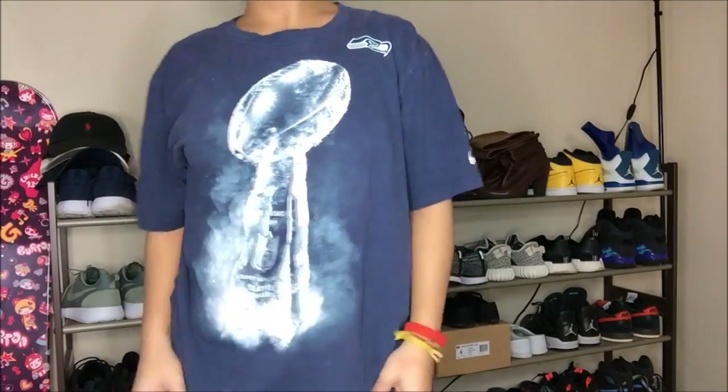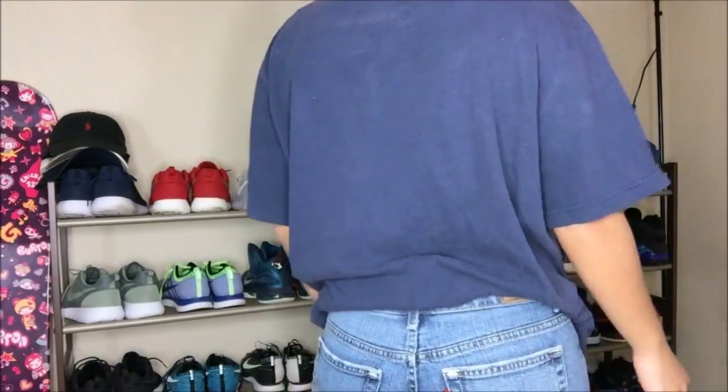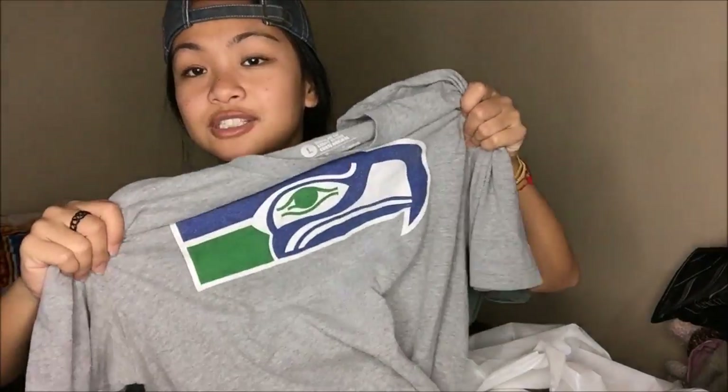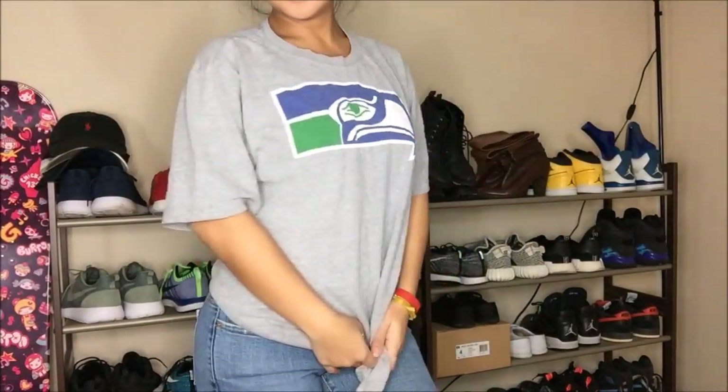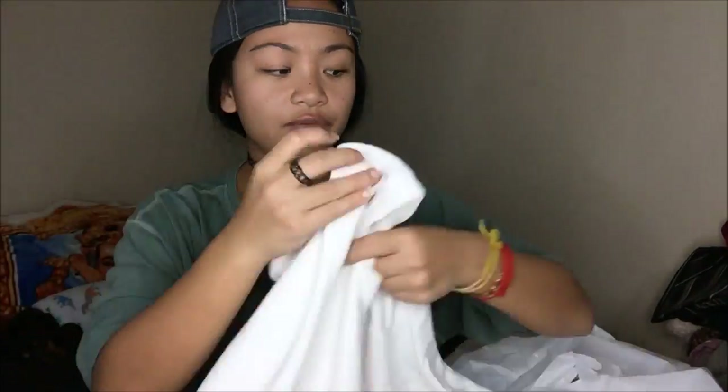A Seahawks shirt from when they won the Super Bowl. I'm telling you guys — another Seahawks shirt, I will buy it, I don't care. Maybe it's just a crew neck sweater that says 'Hello there' — but again I can go ahead and cut this neckline and make it off the shoulder.